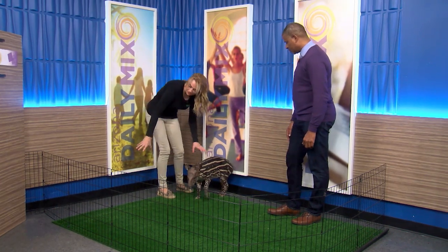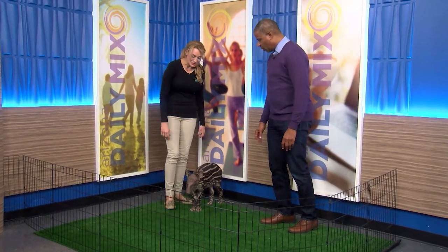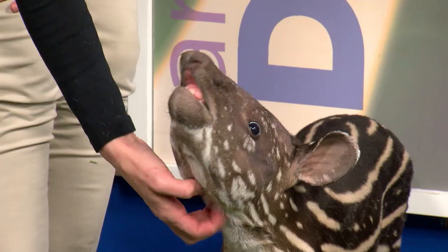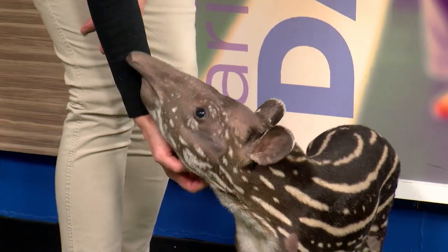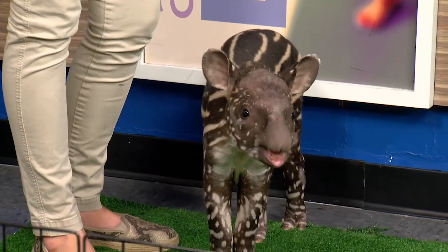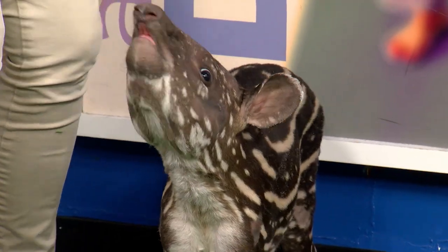As adults these guys can grow to be over 500 pounds. So being a little youngster, everything's kind of going in his mouth right now. What does he eat? Right now he's getting formula and he's getting lots of different fruits and veggies and vegetation. As adults they're herbivores, so they're going to eat lots of different plant matter including aquatic vegetation.